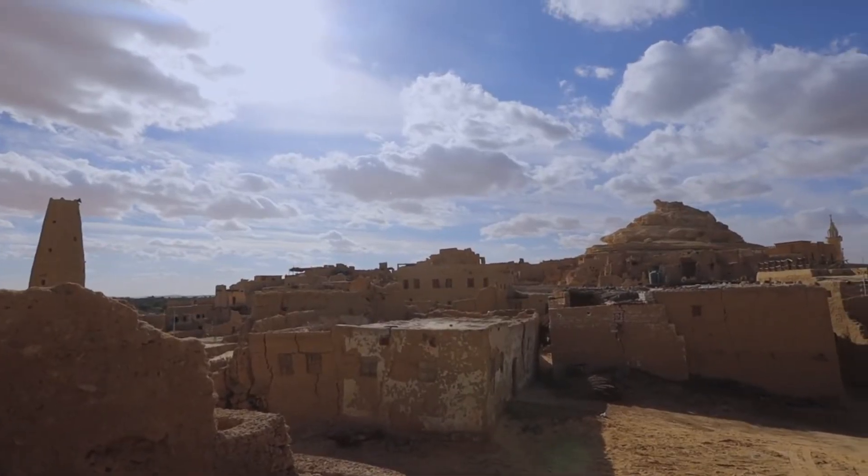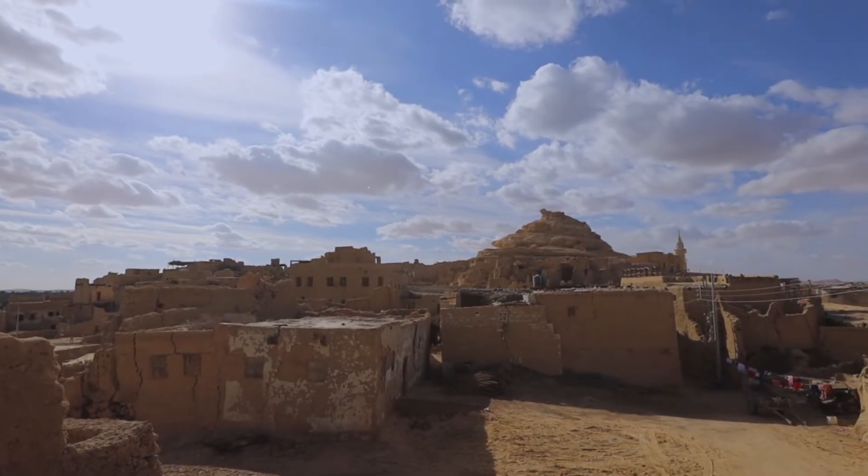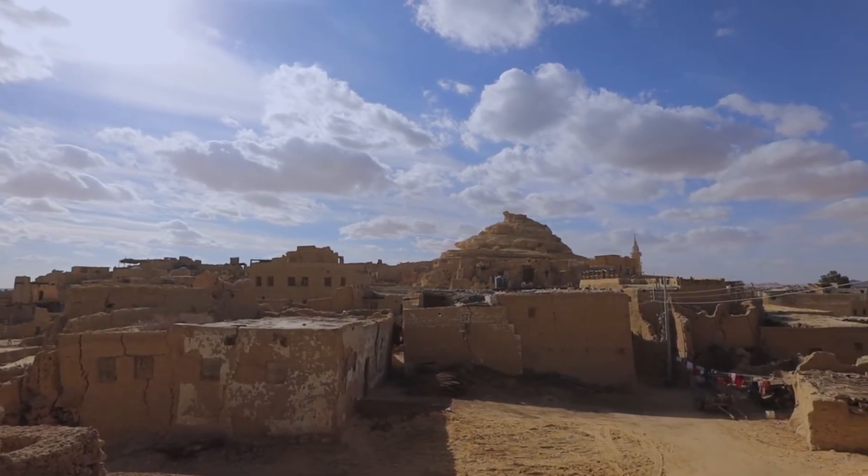Workers' villages, like the one discovered near Giza, provided accommodations for these workers, showing evidence of a well-organized supply chain.